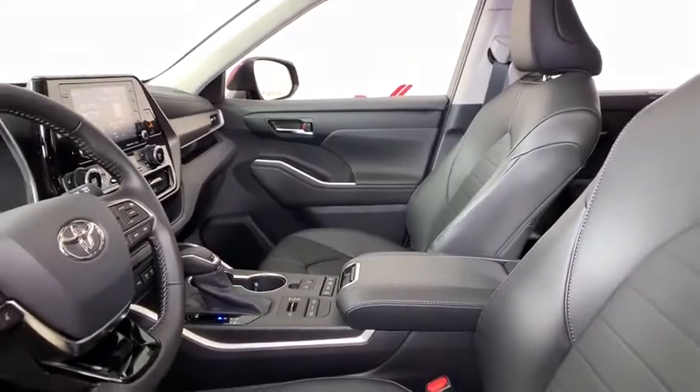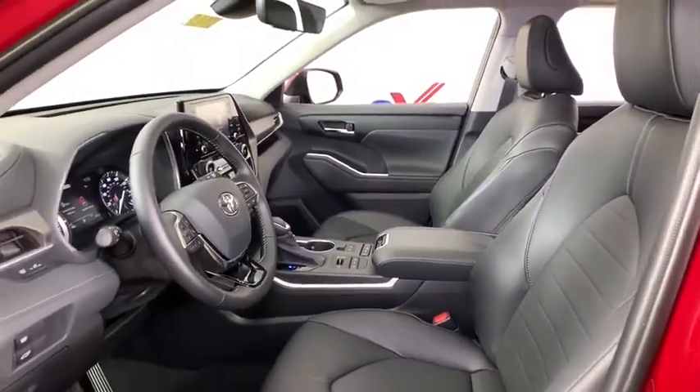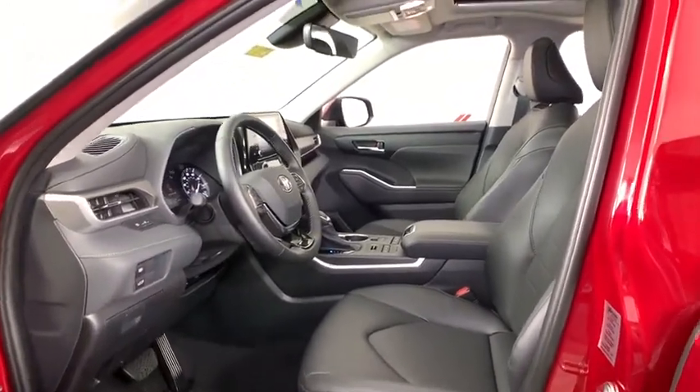Here are some of this vehicle's great options: power liftgate, traction control, power passenger seat, dual airbags, alloy wheels, power steering, four-wheel disc brakes.